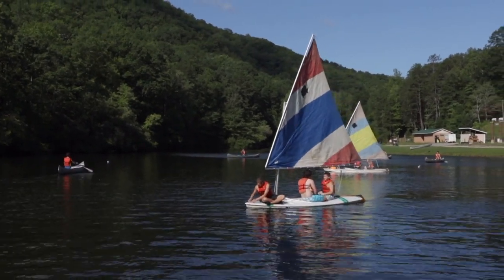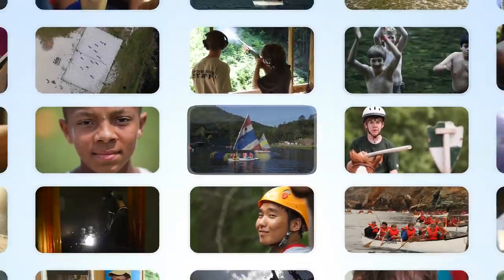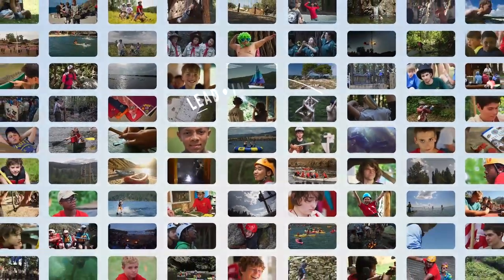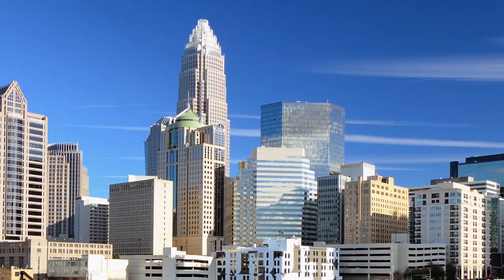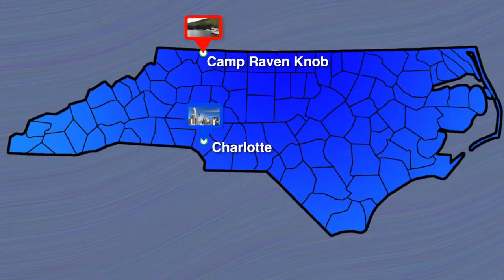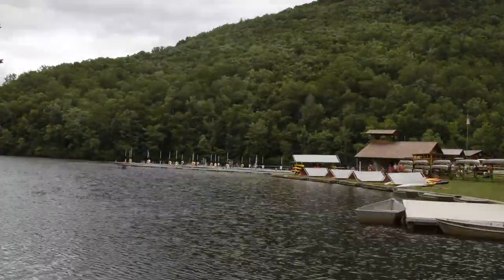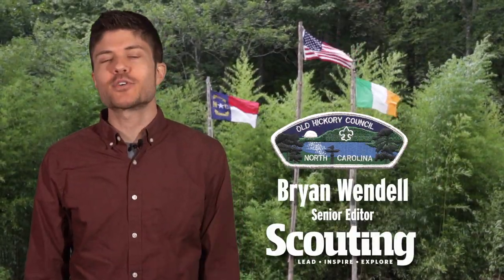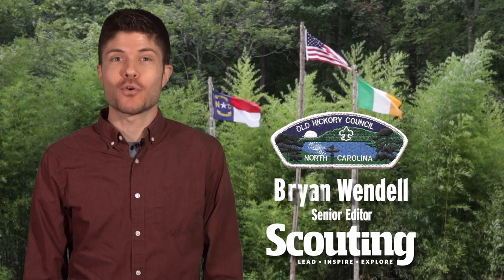This is Camp Raven Knob in North Carolina. It has the innovative programs and unique features to make it Scouting Magazine's next cool camp. Travel roughly two hours north from Charlotte, North Carolina, and you'll find the 3,200-acre Camp Raven Knob resting in the foothills of the Blue Ridge Mountains. Raven Knob has 36 campsites, run by the Old Hickory Council since 1954, but Raven Knob doesn't operate or look like a 60-year-old camp.